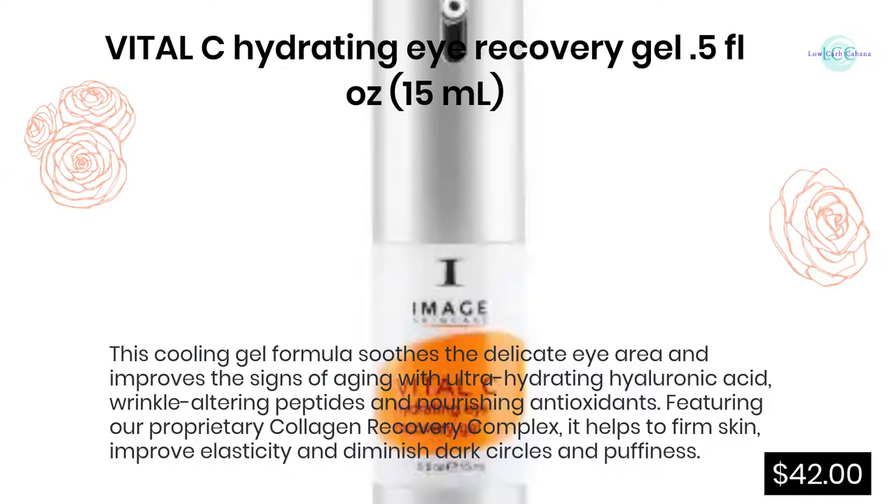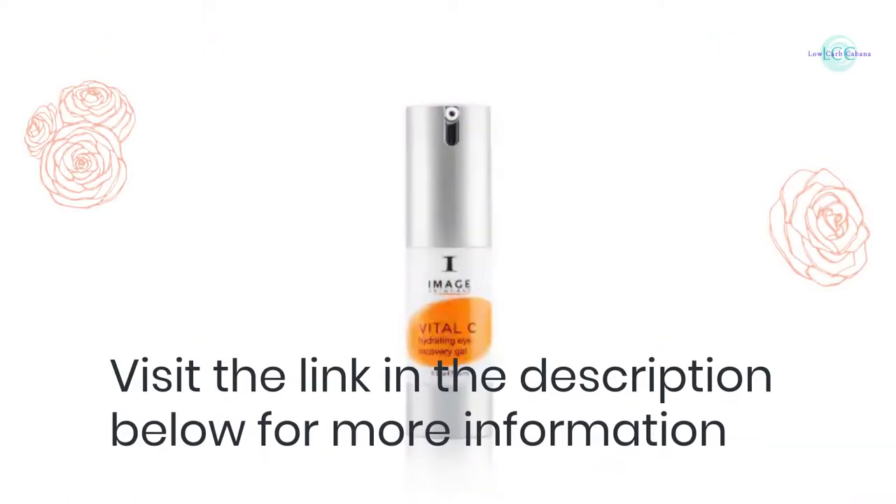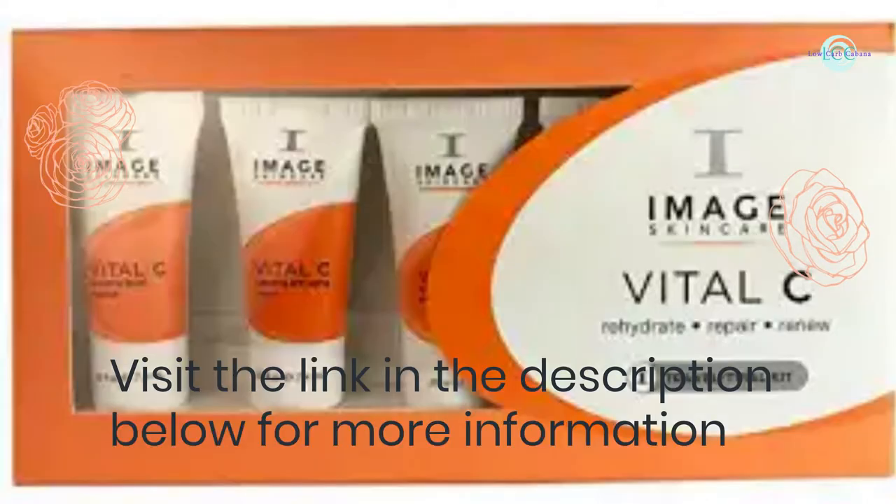Vital C Hydrating Eye Recovery Gel, 0.5 fluid ounces (15 ml): this cooling gel formula soothes the delicate eye area and improves the signs of aging with ultra-hydrating hyaluronic acid, wrinkle-altering peptides, and nourishing antioxidants. Featuring a proprietary Collagen Recovery Complex, it helps to firm skin, improve elasticity, and diminish dark circles and puffiness. $42. Visit the link in the description below for more information.